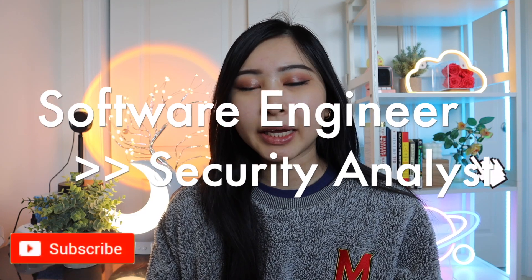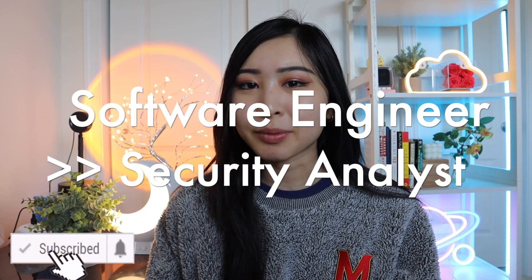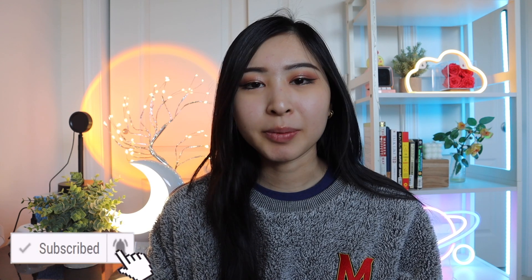This is how I transitioned from being a software engineer to a cybersecurity analyst. For anyone who's new to my channel, hi, my name is Sandra. I currently work as a security analyst and I'm very much in my early career — I have about four years of experience. But cybersecurity was not always my go-to tech career; this wasn't something I had initially planned.